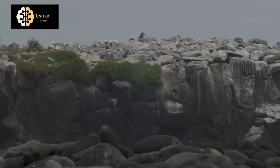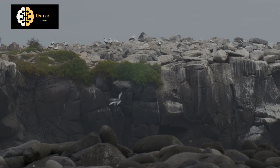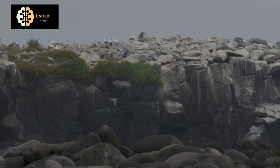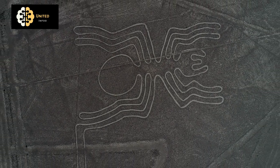They have been studied by scientists, archaeologists, and amateur enthusiasts for decades, and they remain one of the most mysterious and intriguing ancient sites in the world. In addition to their historical and cultural significance, the Nazca Lines are also an important natural site.